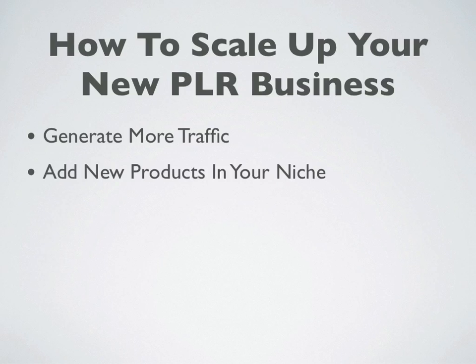The second way, and probably a better way to grow your business, is to add new products into your niche. Because you're using PLR and I've shown you how quick and easy it is to set up new products, you really should be adding new sales funnels all the time. There's no reason a part-time marketer couldn't add one to two new products every single week — and if you're full-time, you can add several new products every single week. That really is the best way to scale your business.